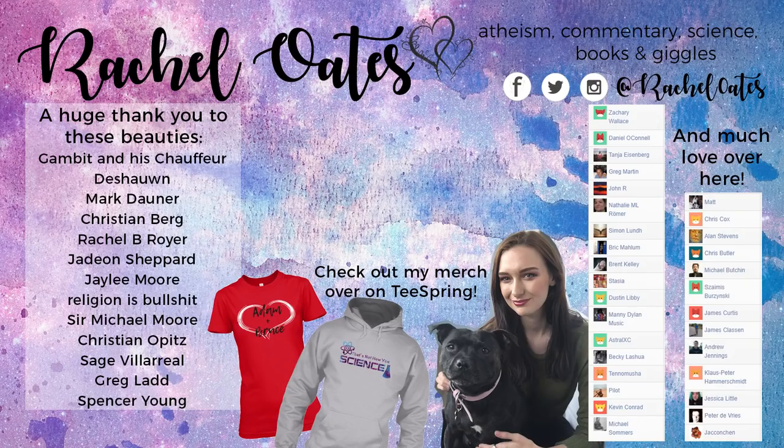Oh I'm so happy! Sorry, I feel like a child at Christmas. Anyway, thank you for watching today - it's nearly Halloween so have a good Spooktober! Thank you so much to everyone who's supporting my channel this month, especially everyone supporting me on Patreon including Gambit and his chauffeur, Daishawn, Mark Darner, Christian Berg, Rachel B, Royat, Jayden Shepard, Jaylee Moore, Religions BS, Sir Mancle Moore, Christian Opitz, Sage Billarelle, Greg Ladd, and Spencer Young - you're all seriously amazing and I can't thank you enough. Also check out everyone else mentioned on the end screen and in the description below, and if you've got a little bit of spare time and want to check out my merch store, you can do that if you want - no pressure.